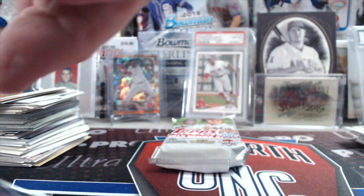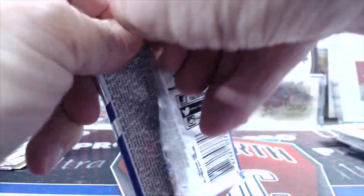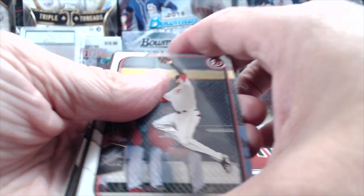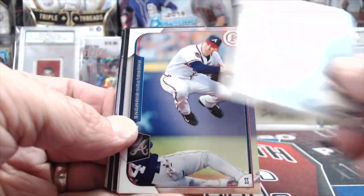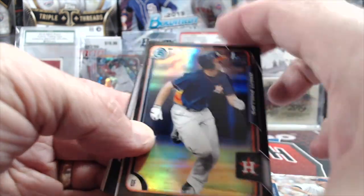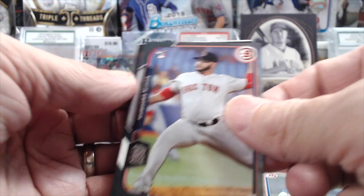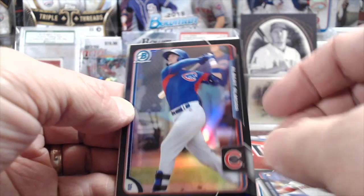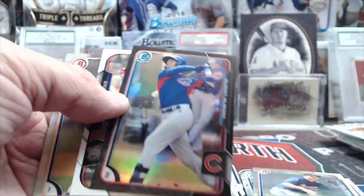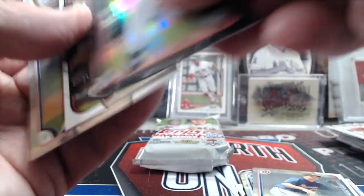How about a Bowman Asia? 2015 Bowman Asia. That's a cool card — nice picture. Brett Phillips first, he's a Brewers prospect now. David Dahl. Albert Almora — and that one's numbered, because it's the gray parallel. Good eye.